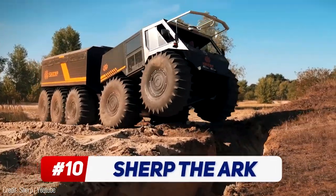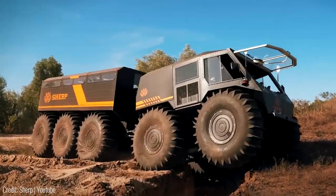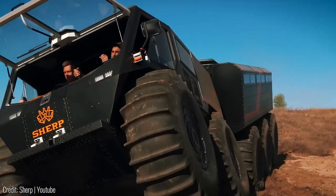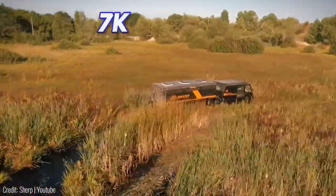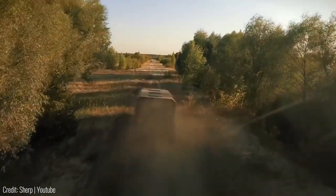The Sherp the Ark is the most versatile all-terrain vehicle in the world. At its core the Sherp is a truck head unit dragging a trailer along with it, and at full load it can carry over 7,000 pounds of cargo which is more than enough to pack a full-sized pickup truck inside.